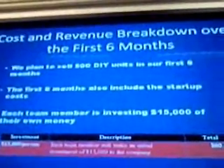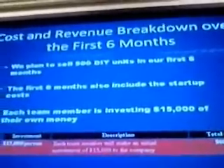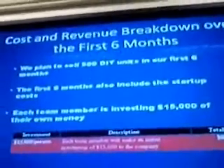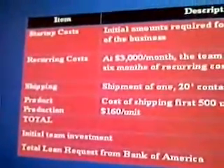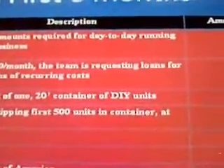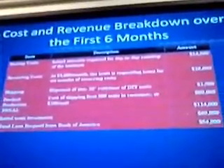In terms of cost and revenue for the first six months, we are planning to sell 500 units. We based this figure on census data showing over 700 million families in Pakistan without electricity. Start-up costs will add up to about $14,500. Our recurring cost at $3,000 a month adds up to $18,000. Shipping cost for a 20-foot container is $1,600. Total product production at $150 apiece is $18,000. We're looking at a total cost of $114,000 minus our initial team investment, with each team member investing $15,000 of their own money. We are looking for a loan of $54,000.